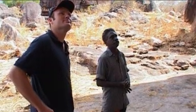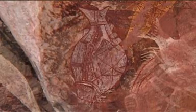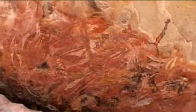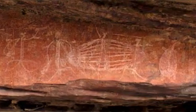Whether in a gallery or in the natural world, Aboriginal art in the Northern Territory offers a unique artistic experience and provides an outstanding record of human interaction with the environment over tens of thousands of years.